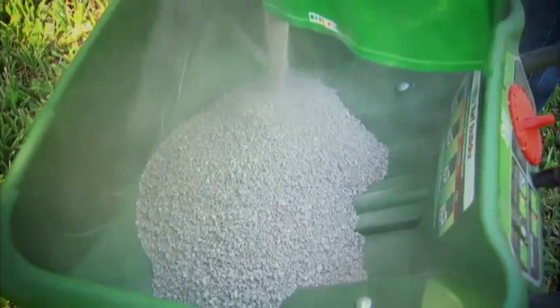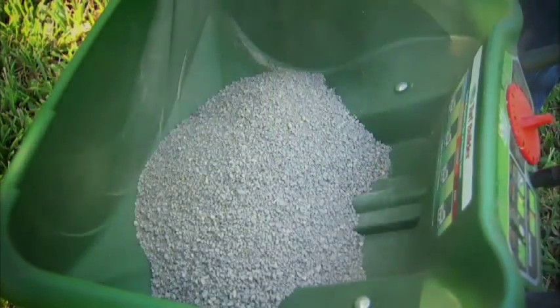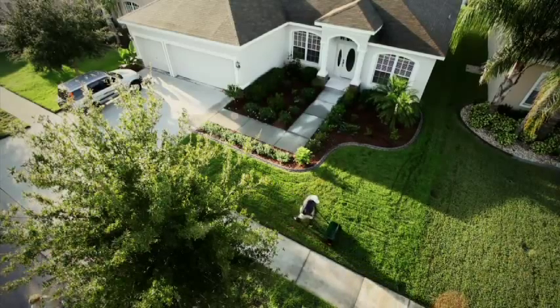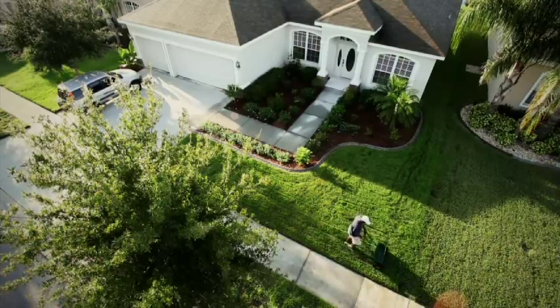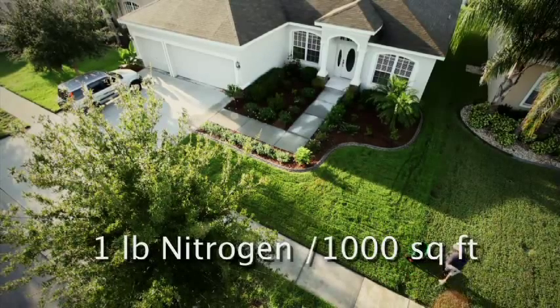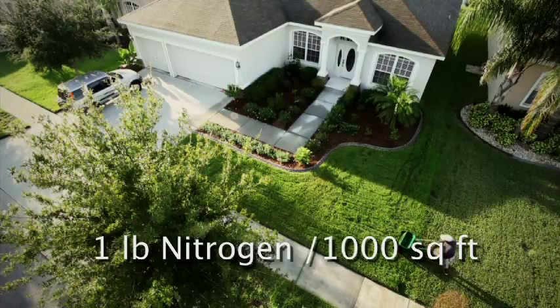If you're applying a fertilizer with 30% or more of slow release nitrogen, then no matter what kind of grass you have or where in the state you live, apply no more than one pound of nitrogen for every 1,000 square feet of lawn each time you apply fertilizer.